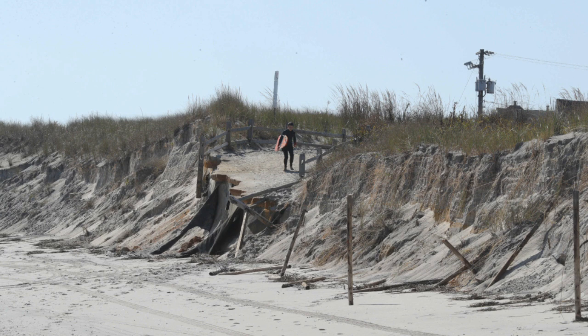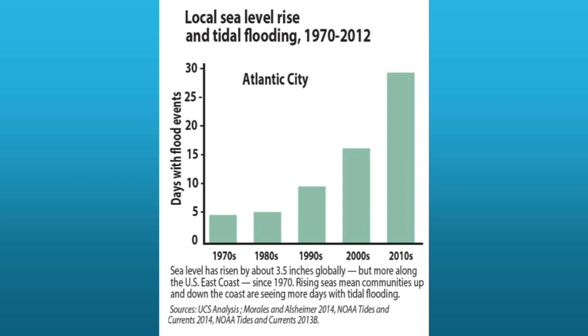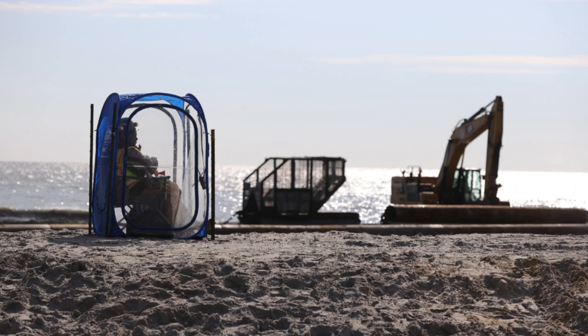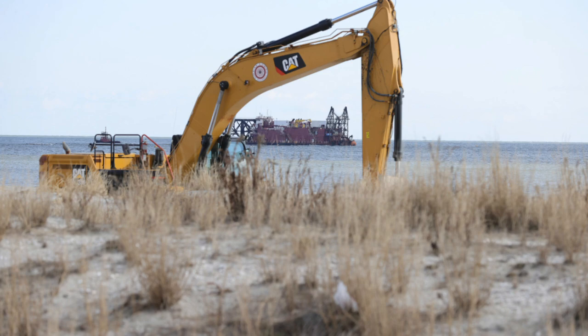Nor'easters and tropical systems all work under the backdrop of sea level rise, which increases the amount of erosion. To maintain the shape of the beaches and to protect infrastructure, the federal government spends an average of $150 million each year on beach replenishment. This involves dredging — removing sand from the bottom of the seafloor and putting it back on the dry land.